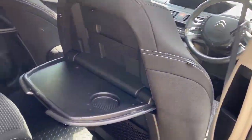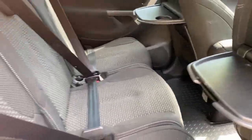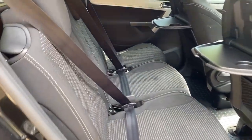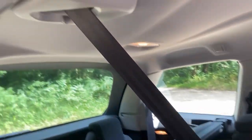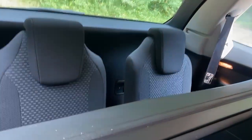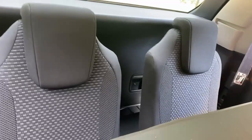The rear doors have the built-in sun blinds. You've got the seat-back tables and three proper seat belts — the middle one comes out of the ceiling. And then two seats in the back, which you can almost see.